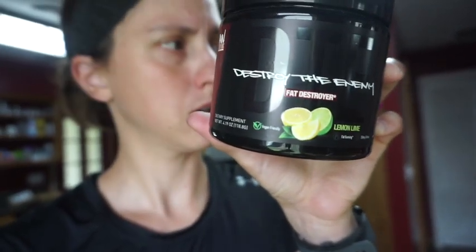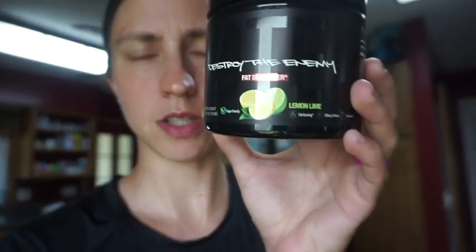The first thing I do before — and actually during — my workout, because I get up so early, I take this fat burner. It's called Destroy the Enemy fat burner. It's from Run Everything Labs — DLB and Rob Bailey's supplement company. I take one scoop of this; it's the lemon lime. It just has caffeine in it — 250 milligrams of caffeine — so I use it as my pre-workout as well. I take one scoop and I drink it during my workout.